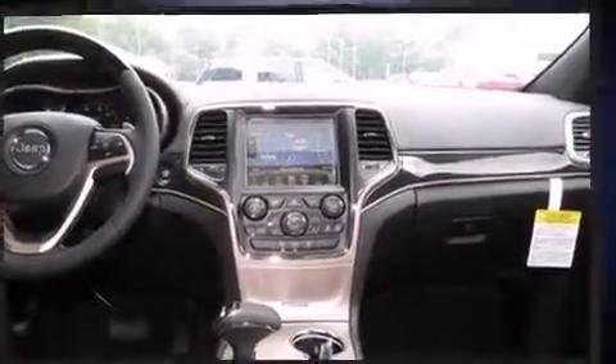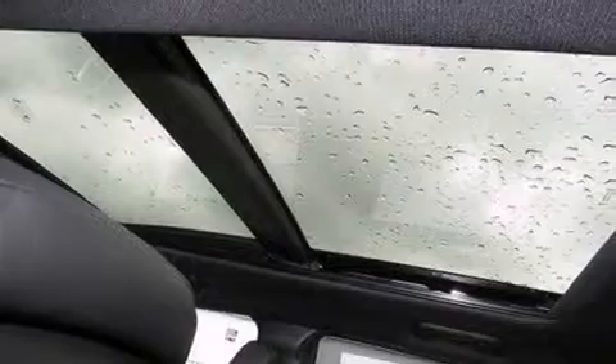A wealth of standard features means that you no longer have to sacrifice, like leather upholstery, voice-activated navigation, heated and ventilated seats, power moonroof, and remote keyless entry.